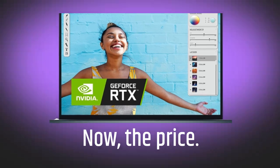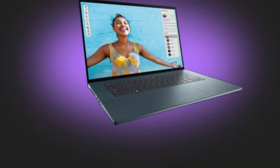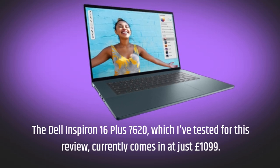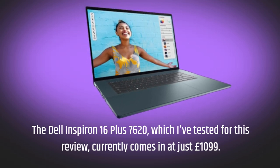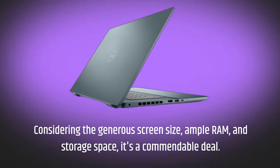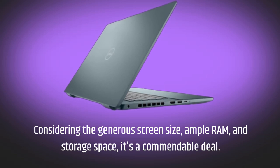Now, the price. The Dell Inspiron 16 Plus 7620, which I've tested for this review, currently comes in at just £1,099. Considering the generous screen size, ample RAM, and storage space, it's a commendable deal.